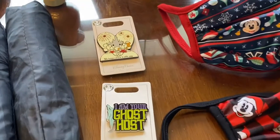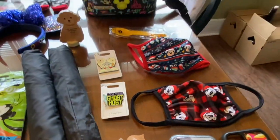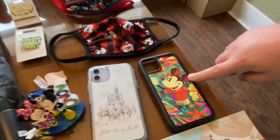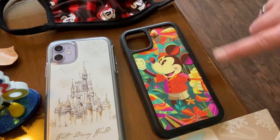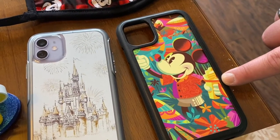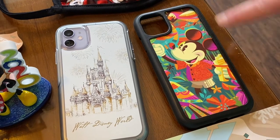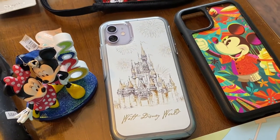Then we have some pins here that I picked out. 'My happy place is with you.' And then 'I am your ghost host' — I had to have that one since we're paranormal investigators, as you guys know. I'm obsessed with the whole tropical thing, so I had to go with the Tiki Room and even get a little bit of the Whip float. There's also Mickey with a bird, which I thought was pretty cool. And then there's my phone case — it's just the castle and it says Walt Disney World.